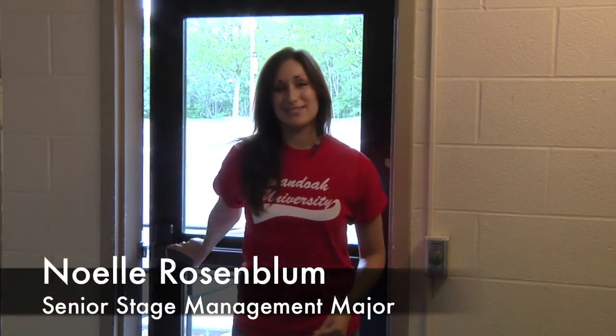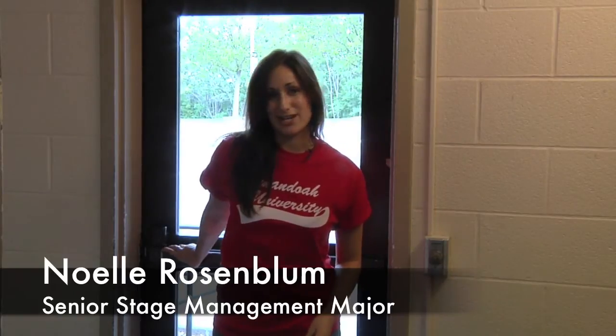Hi, I'm Noelle Rosenblum and I'm a senior stage management major here at Shenandoah University. Each resident of Funk and Gore will have access to the building using their SU ID card. The doors are locked 24 hours for your safety.